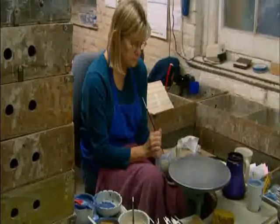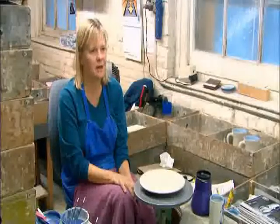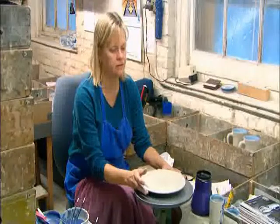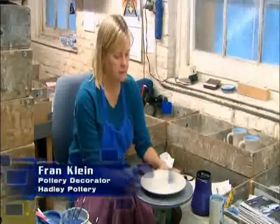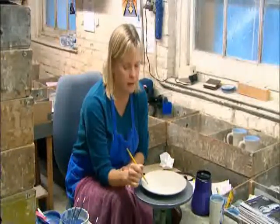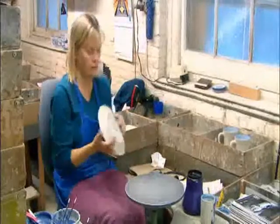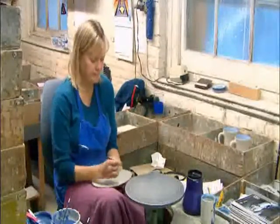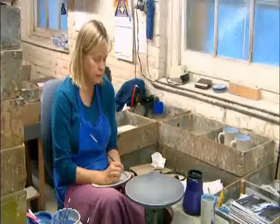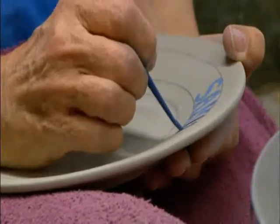I'm a pottery decorator. I've always liked to draw and paint anyway — it's artistic, and sometimes it just doesn't feel like a job. I really enjoy it. This will be a child's plate, and usually they'll have two or three names on it. You have to put two guideline lines, sign it, and then start putting the name on. The boy's child's plate has a little boy on a horse, and the girl's plate is a little girl standing under a tree.